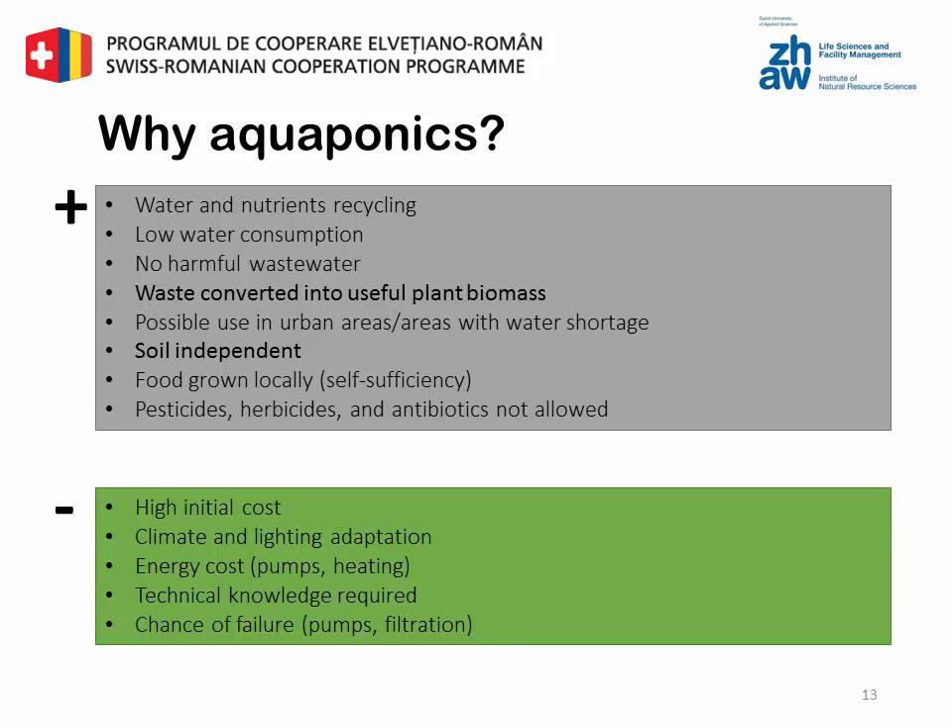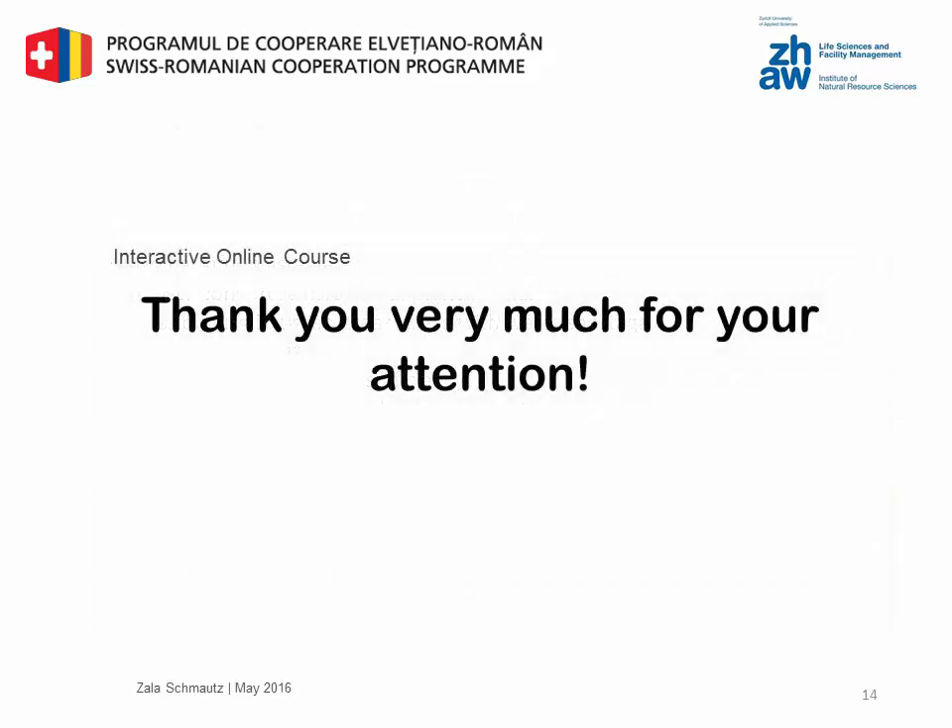Some disadvantages are: there are very high initial costs, a climate and lighting adaptation can be difficult, the energy costs for pumps and heating are high, aquaponics needs a lot of technical knowledge, and keep in mind to buy extra pumps because they will fail eventually. Thank you very much for your attention.